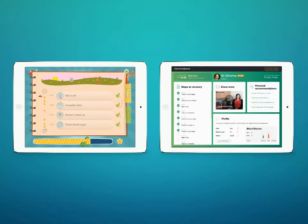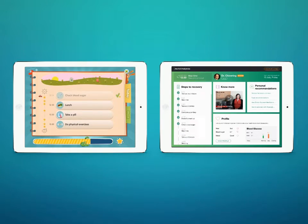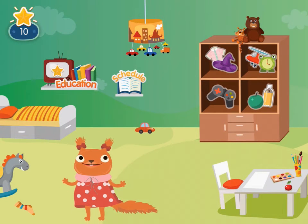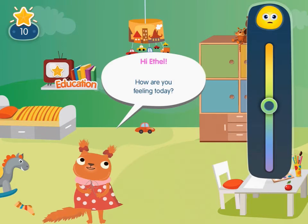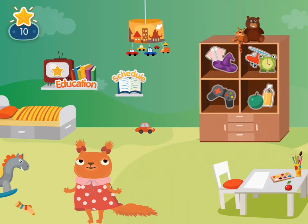Our solution consists of two interconnected applications, one of which is designed for a child and the other for the child's parents. At the heart of the child app is an animated character, a squirrel, that interacts with the child and guides them through a daily schedule, reminding them about performing necessary actions and suggesting personalized educational content.